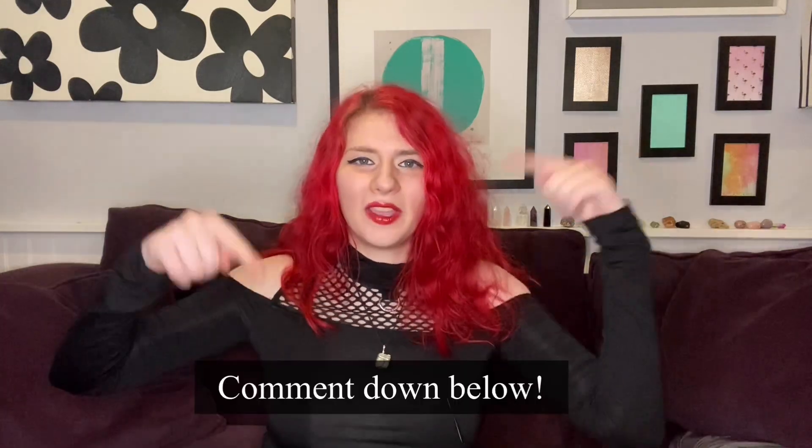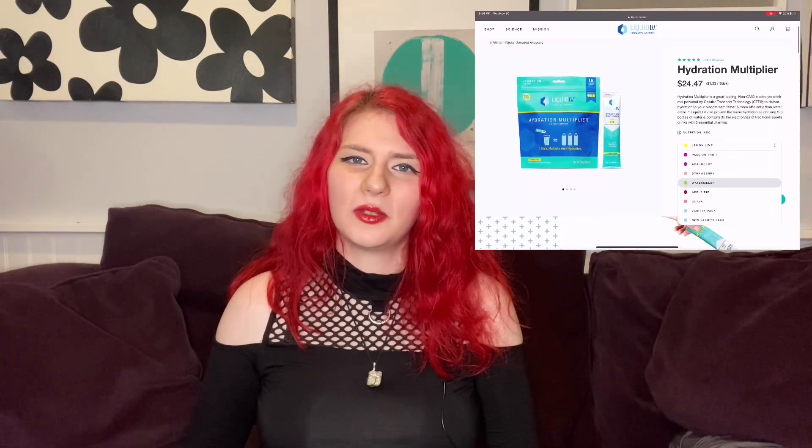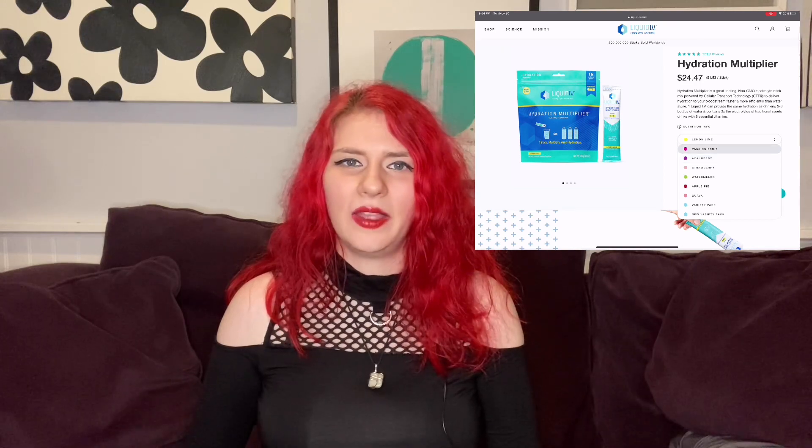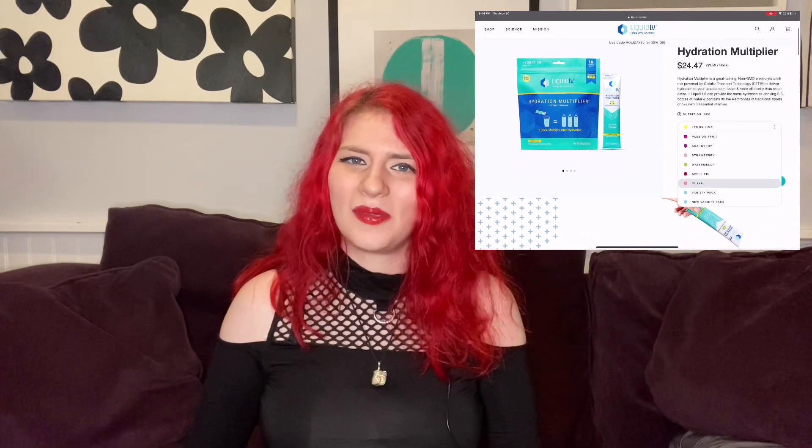I'm so excited to get into this and try the different flavors and see the different effects. Let me know in the comments if you want me to try any of the other Liquid IV flavors. There are multiple flavors of the hydration multiplier besides just the lemon-lime — it comes in, I think, seven or eight different flavors, so I'd be happy to test those out. I'm sure they all work the same, but we could talk about the taste.